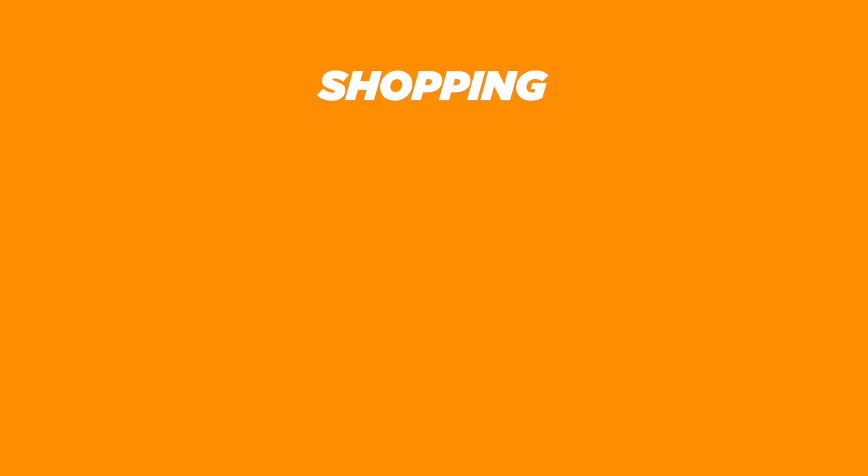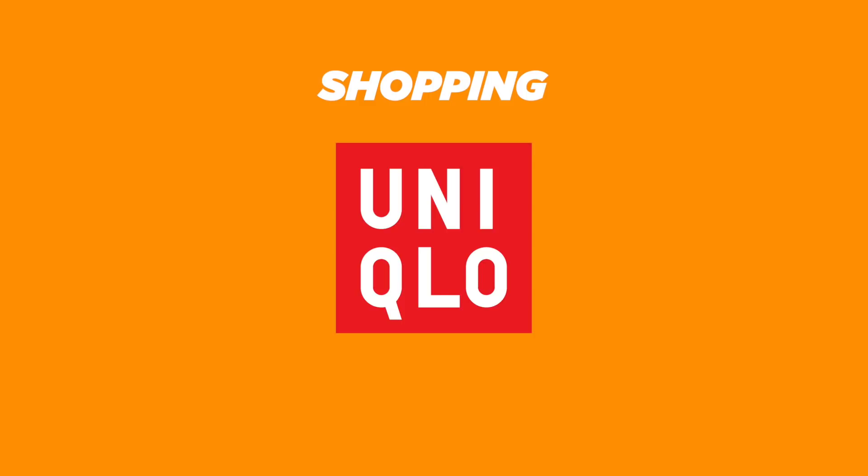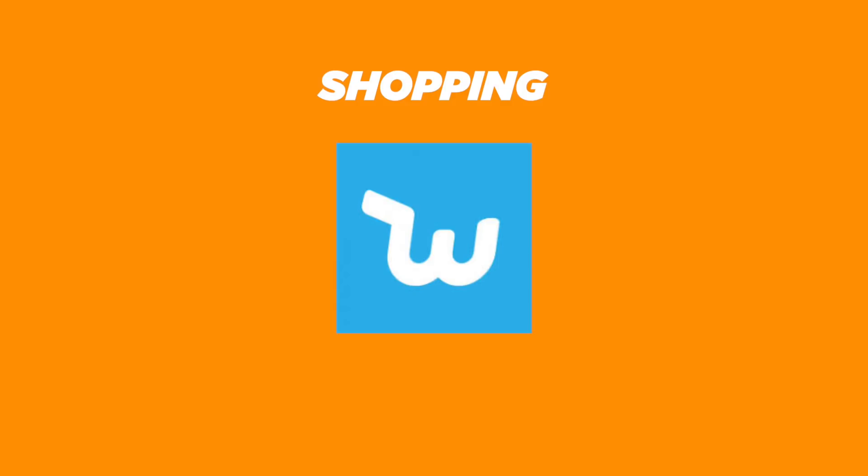For shopping, we get Lazada, Shopee, Globe Rewards, Zalora, Uniqlo, Amazon Shopping, ShopBack, and Wish.